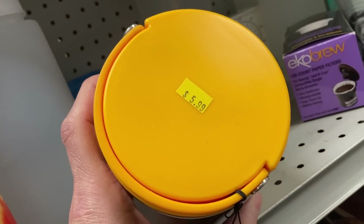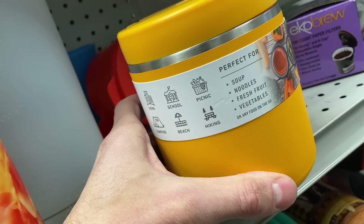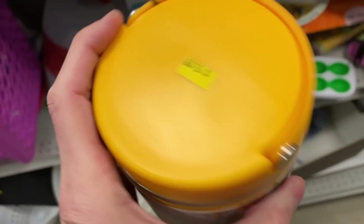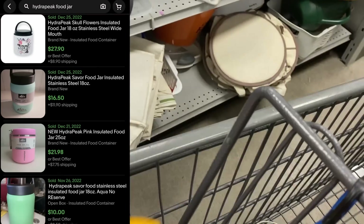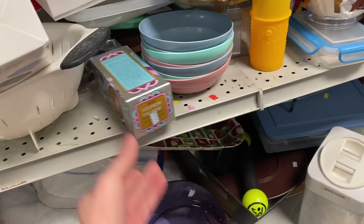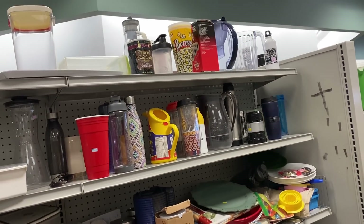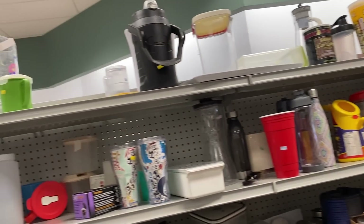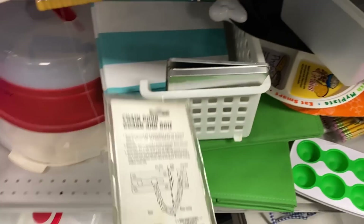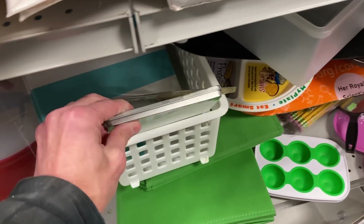I'm also going to grab this Hydra Peak food jar — pretty cool, brand new with the tags. I see a lot of them listed brand new in the 18-ounce size, so I have a slight advantage here because this is a larger size. They want $6 for it and I'm going to list it for $25. I saw enough of them selling to push me over the edge to make that purchase, so $25 is totally fair.